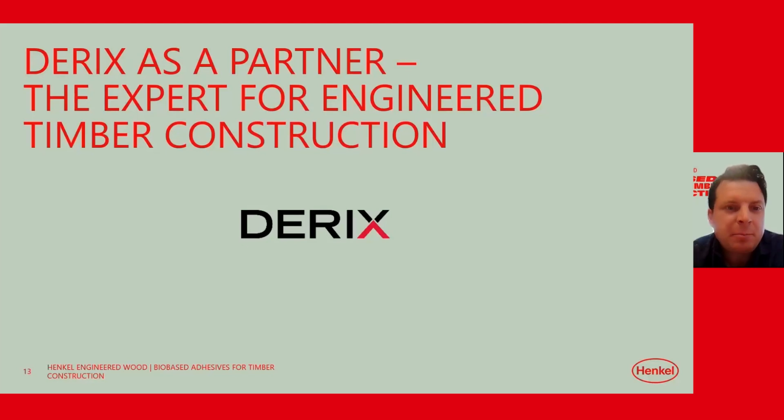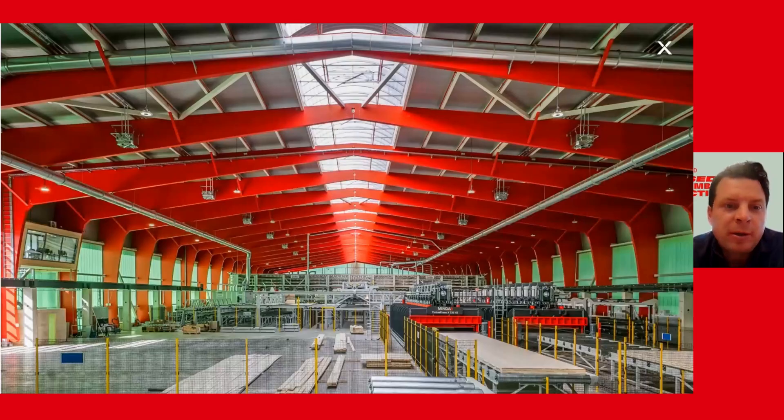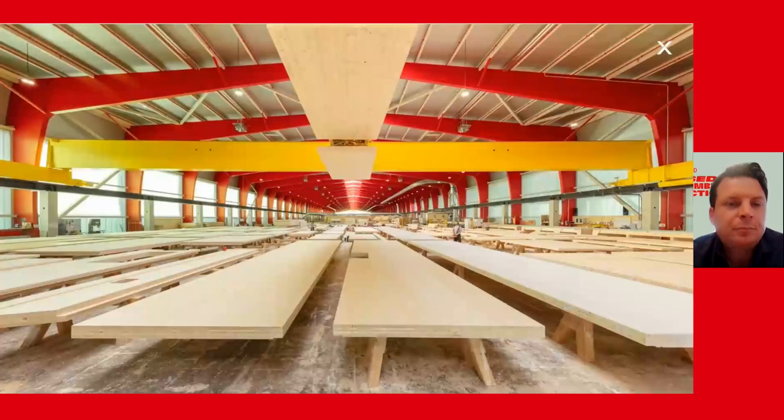Thank you very much. My name is Markus Scheppler. Let me first introduce the Derricks group — what we do and why. We are a leading manufacturer of mass timber elements, producing glulam, lath-laminated timber, and CLT — which we call X-Lam in-house. We are located in the western part of Germany with three production sites, employing about 300 people. Our focus is on producing CLT and glulam at our modern factory in Westerkappeln, near Osnabrück. And we are not only a producer — we also build with these elements.